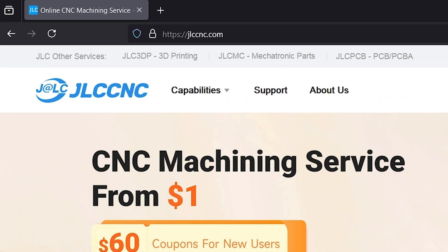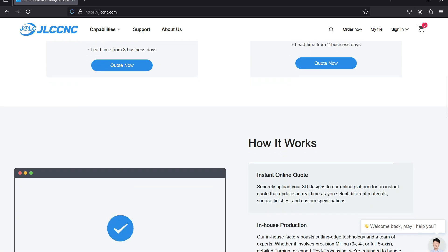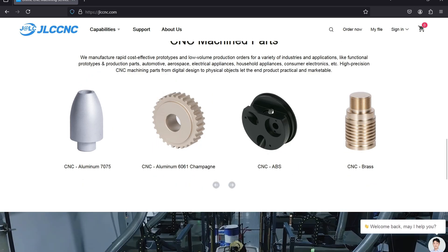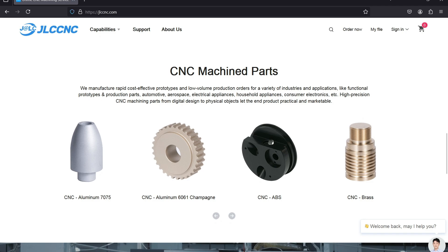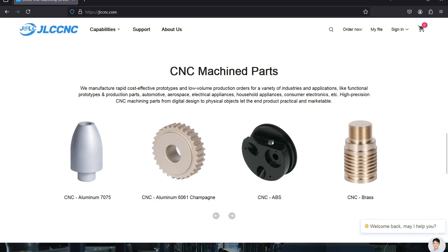They offer CNC services, 3D printing, mechatronic parts, and custom PCB services also. The website is clean and easy to navigate. They have various kinds of materials for CNC jobs like aluminum 7075, aluminum 6061, ABS, and brass as well.